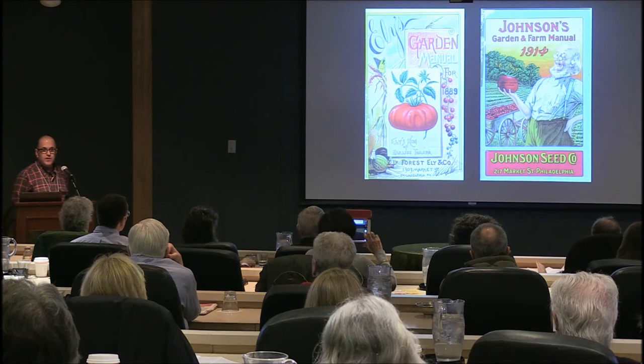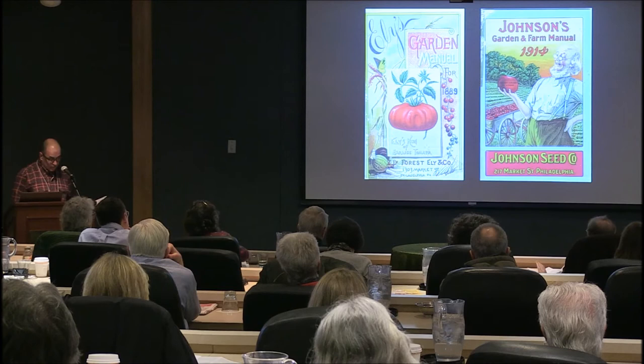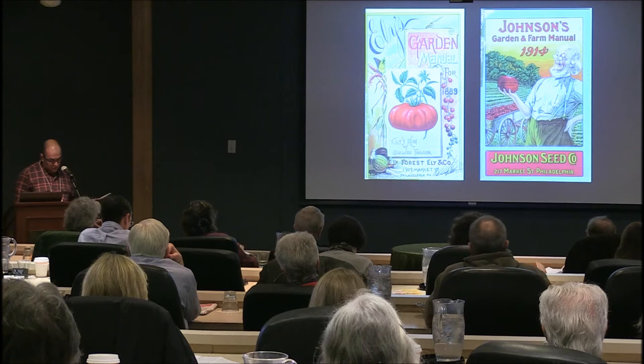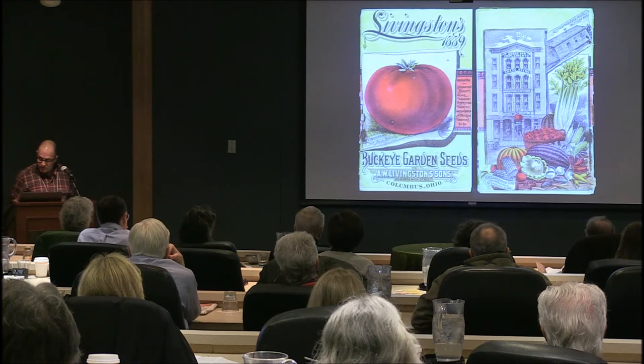E is for early tomatoes. Whether at home or on an industrial scale, getting your first tomato on the table or to market was greatly anticipated, celebrated — and you could start earning money from it. Seed companies were always trying to entice buyers with names like Early Wonder, Early Anna, Scarlet Early June, Extra Early Bountiful, and King of the Earlies — I love that particular one.